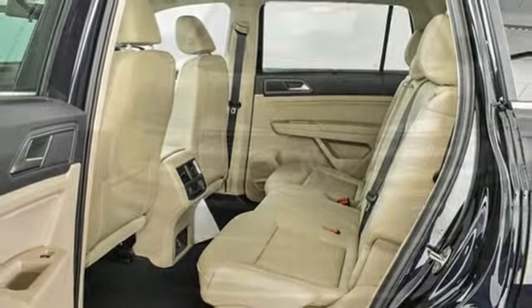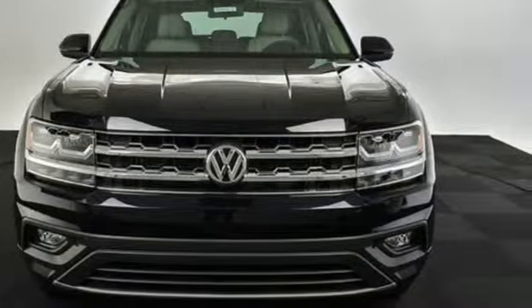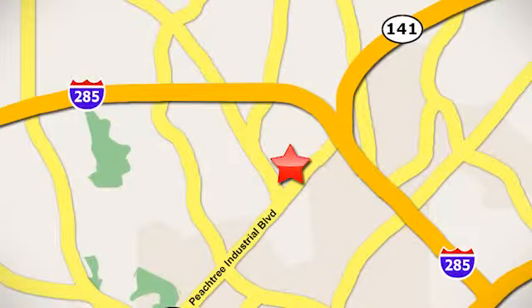Enjoy every drive in a Volkswagen. Driving is believing — test drive it today. Contact Jim Ellis Volkswagen of Atlanta today or stop on by. We're conveniently located inside I-285 on Peachtree Industrial.